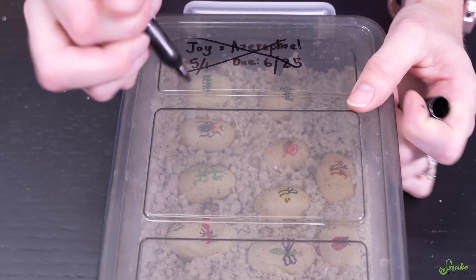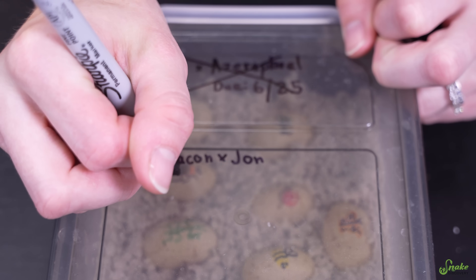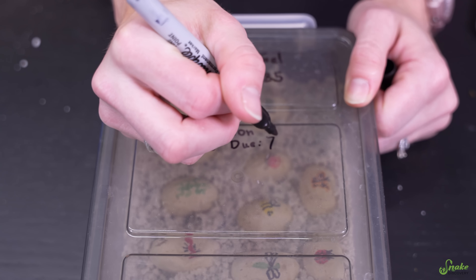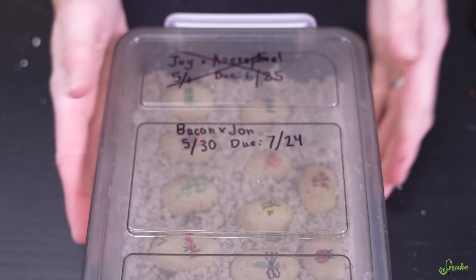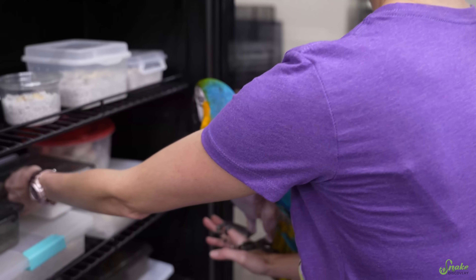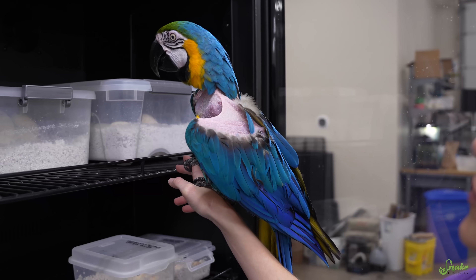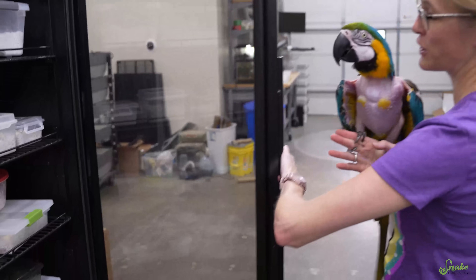This is now Bacon and Jon the hognoses, laid on 5/30, due on July 24th! Ta-da! First clutch of this video. Okay Cheyenne, now we put it into the incubator. Can we put her in the incubator too? Nice and warm. You would probably like it in there — it's a nice 81 degrees. Nope, you don't get incubated. Sorry, you have to help us find more eggs.